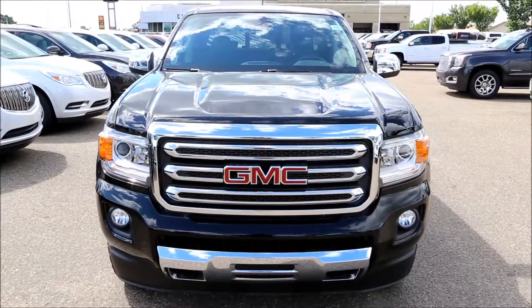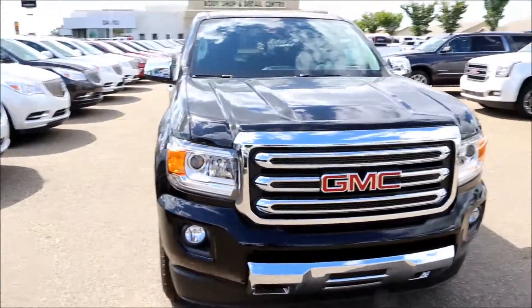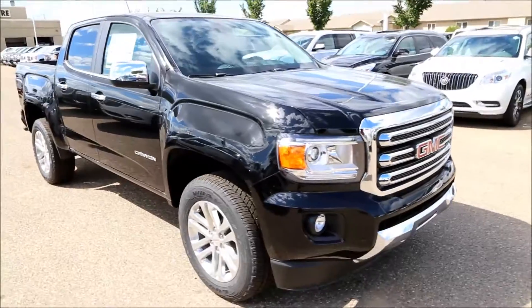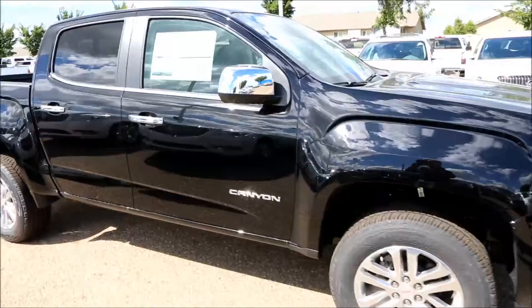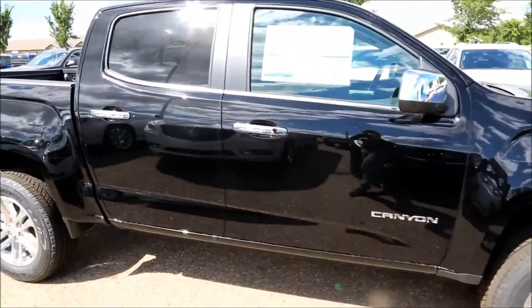Welcome to Davis Buick GMC here in Medicine Hat. Today we have a brand new 2017 Onyx Black GMC Canyon SLT four-wheel drive.